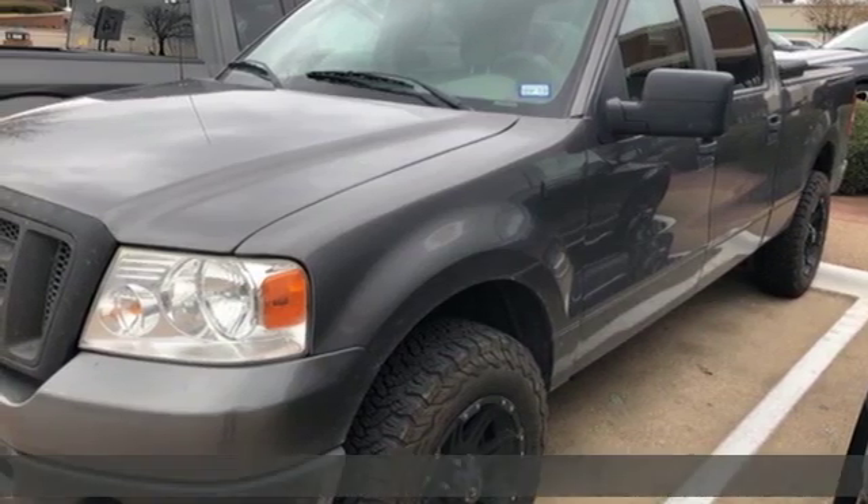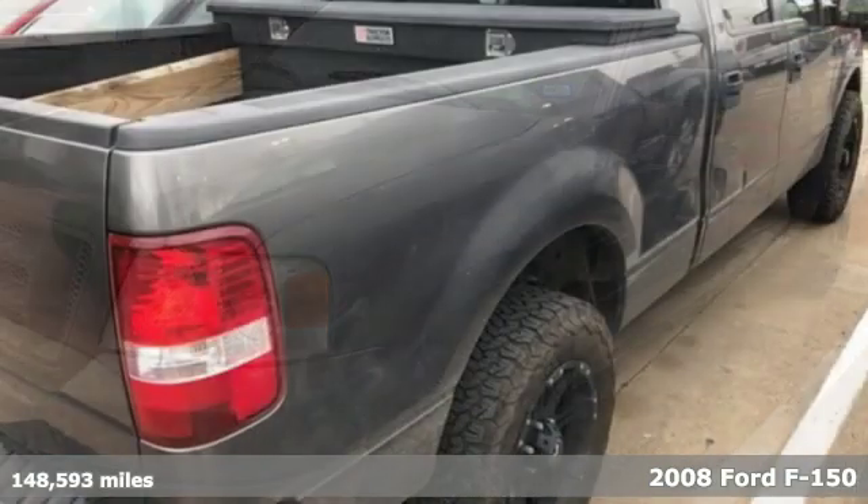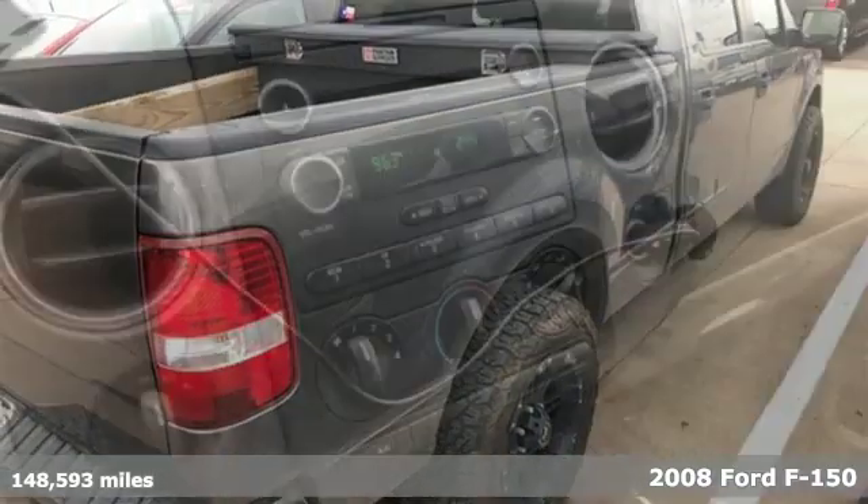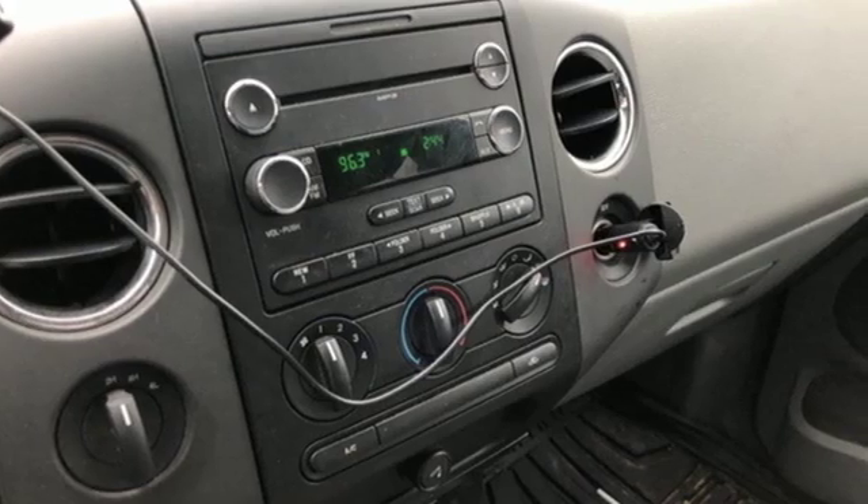Here's a 2008 Ford F-150. This truck was built to tough it out and tested to make sure it's up to every challenge. And get ready for an impressive combination of features.